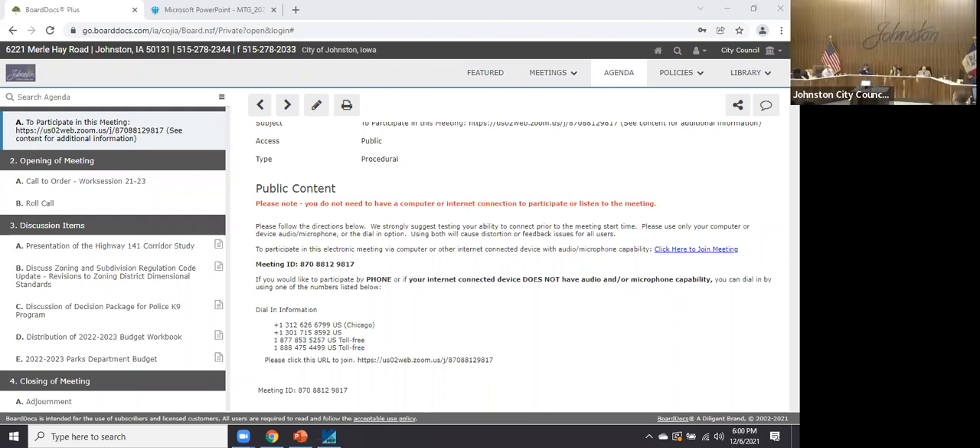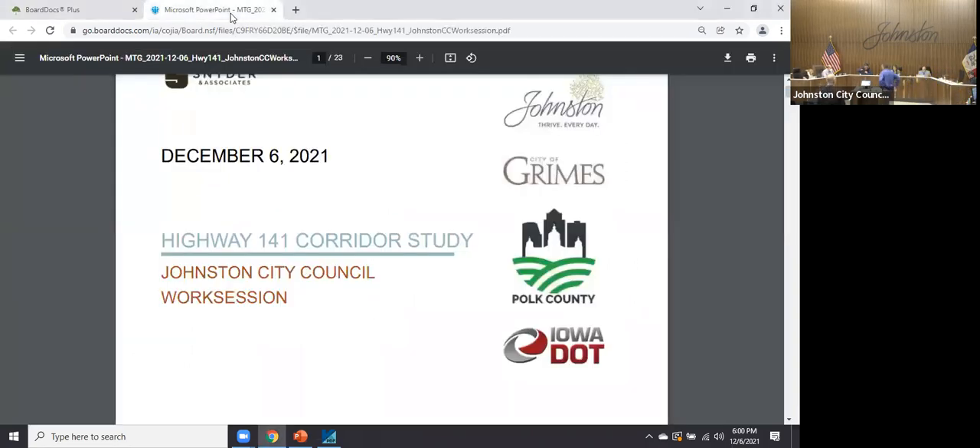First item on the agenda this evening is a presentation of the Highway 141 corridor study. Good evening. We've been working with the City of Grimes, Polk County, and Iowa DOT over the last number of months on a long-term corridor study of the Highway 141 corridor between Highway 44 and Highway 415 or Salemville Drive. Mark Perrington will give a brief overview of that study.